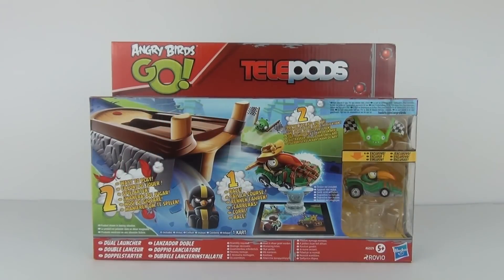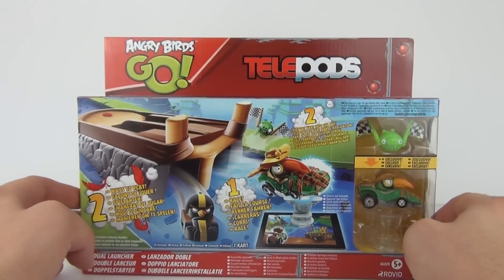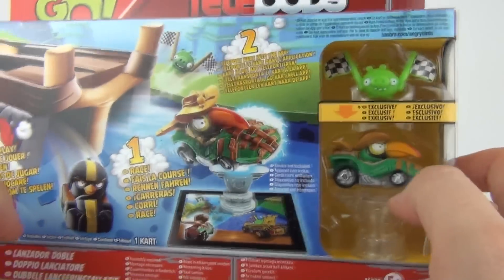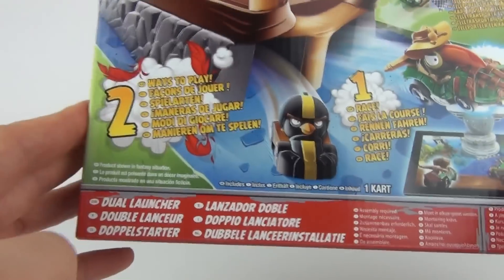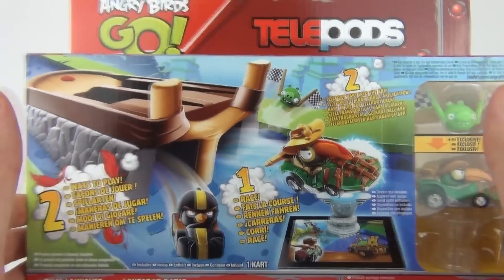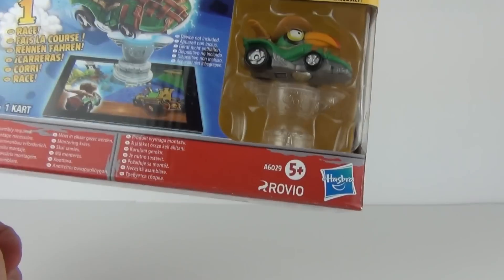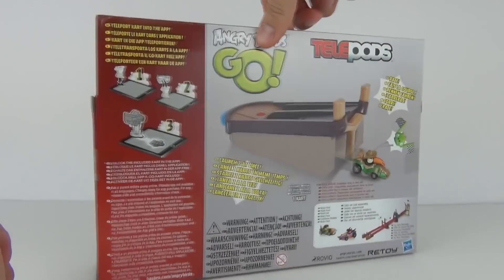Hey Toy fans, welcome back to Toy Review TV. Up for review this time, it is another of the all new brand spanking new and shiny Angry Birds Go toys. This is the Telepods range of Angry Birds Go toys — the same as the Star Wars Telepods but this time we have the Racers. Oh yes, these look awesome. This one is the Dual Launcher set and it is a play toy as well. It will cost £14.99 and is made by Hasbro. The age recommendation is 5 years and upwards. Let's take a quick spin.